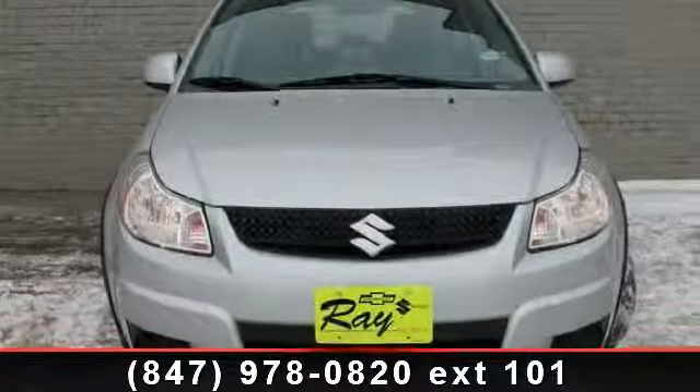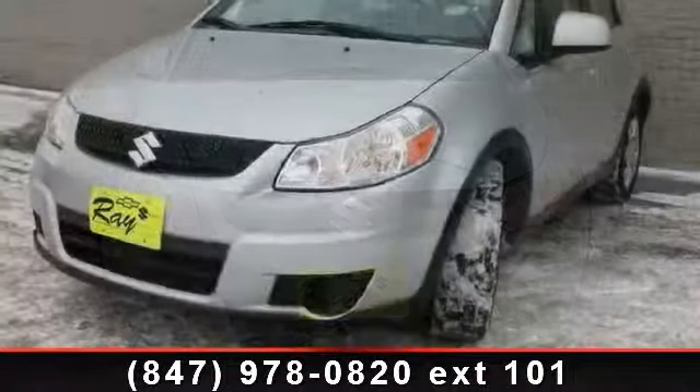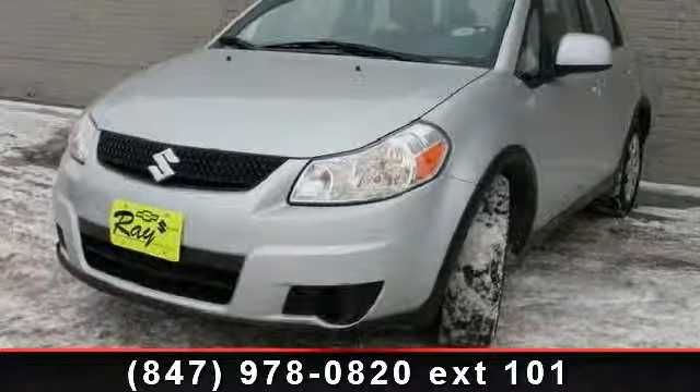Arrive in style with this 2010 Suzuki SX-4. If you are looking for a first-rate auto, this one could be yours today.